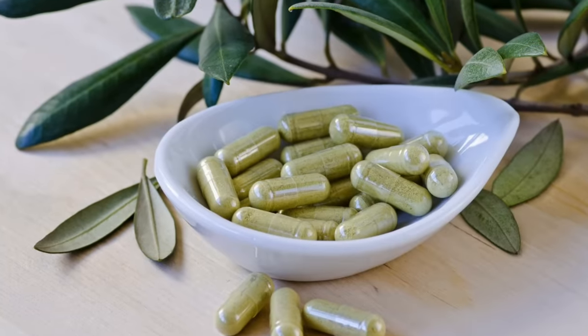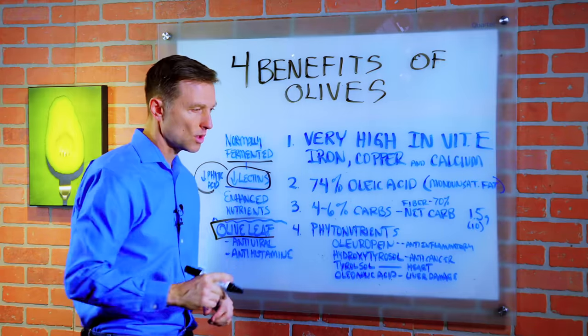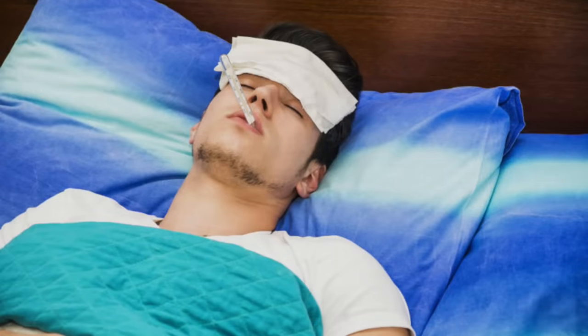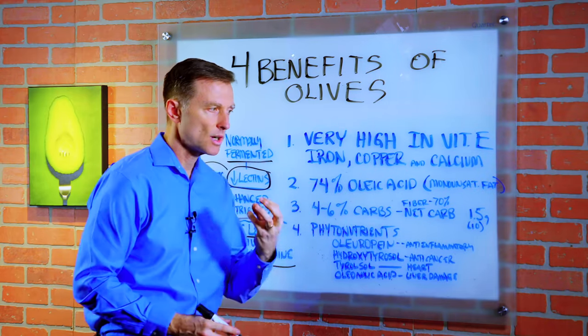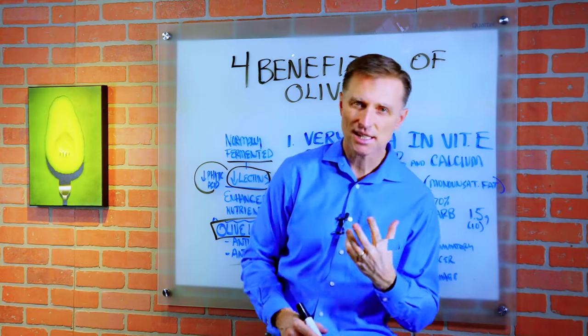Olive leaf extract is a really good remedy for viruses. If you have the flu, take olive leaf — it works really well. It also has antihistamine properties, so it's good for rhinitis or sinus congestion.